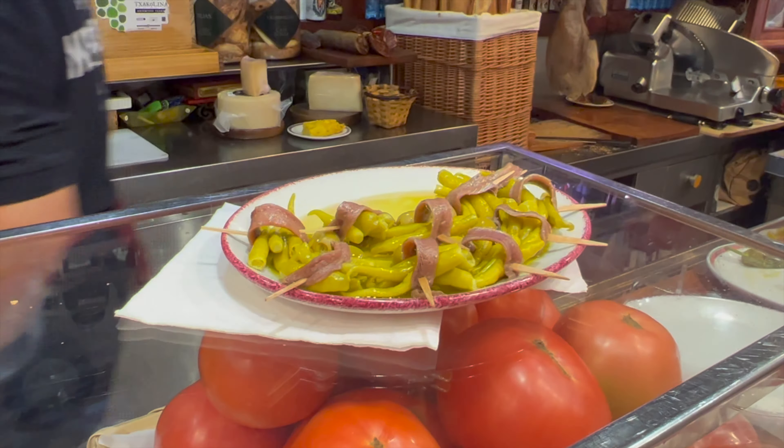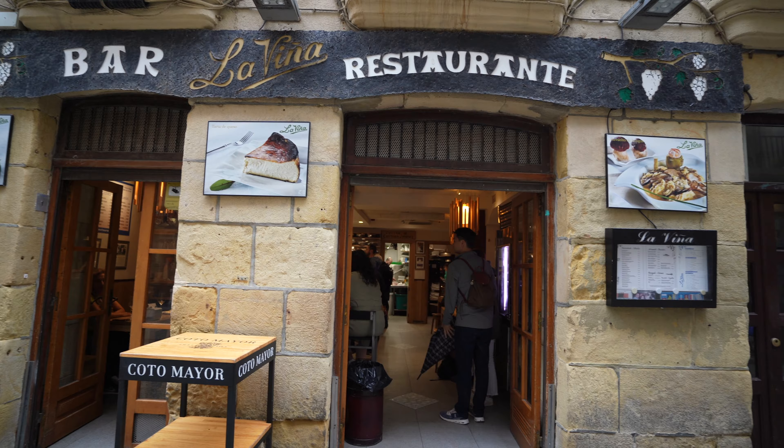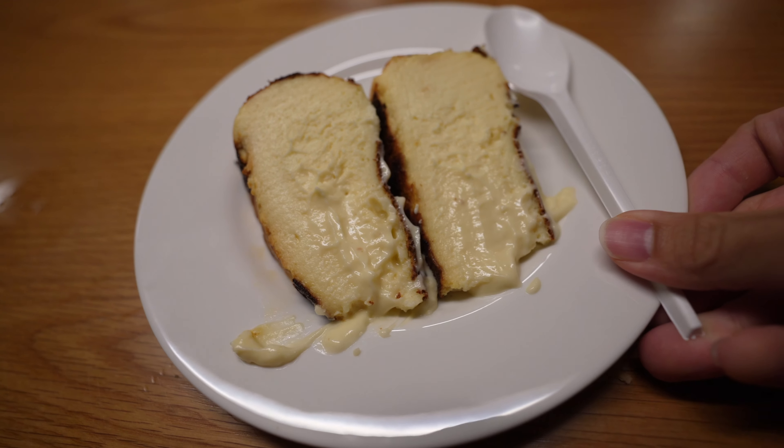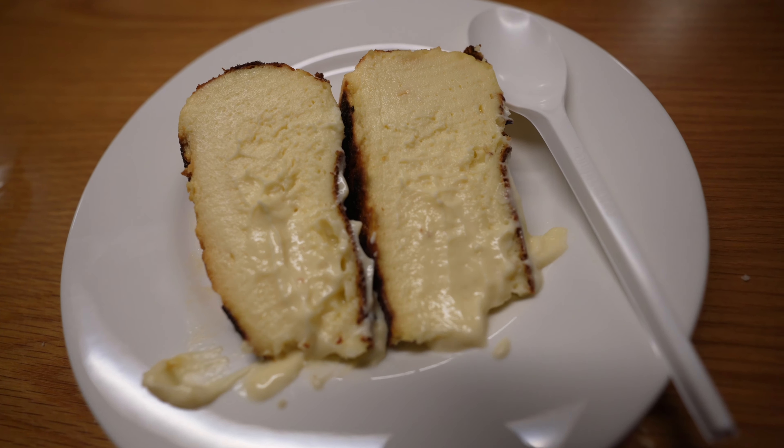Just walking around here, finding food is really fun as well because the landscape, sceneries, all these buildings look really picturesque and aesthetic, and there's some churches around too. Really cool walk around San Sebastian. So this is another Pintxos bar in San Sebastian, and supposedly they have the best Basque burnt cheesecake in San Sebastian, so let's check it out.